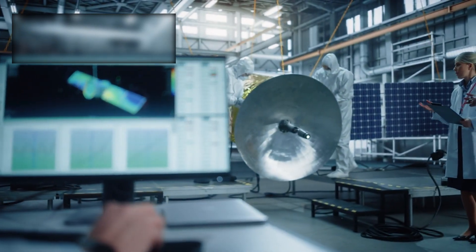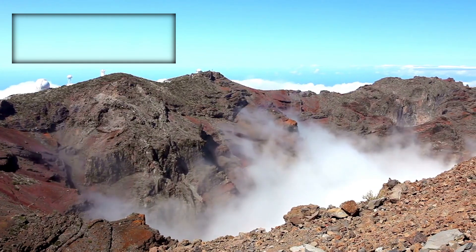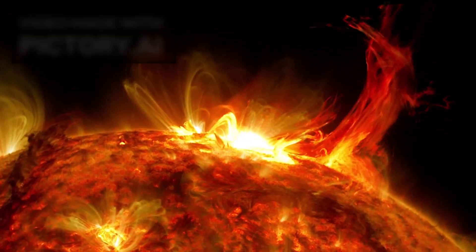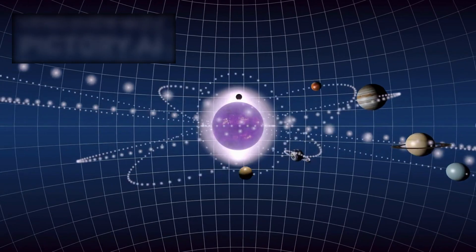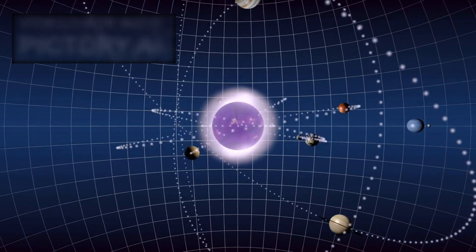Atlas's trajectory also tells a fascinating story. Unlike ordinary comets or asteroids that orbit the sun, its hyperbolic path makes clear this is a one-time visit — it will never return. By analyzing its orbit, astronomers can trace back where it might have come from, offering a glimpse into the processes that eject objects from their home systems. Such ejections likely happen when giant planets or nearby stars gravitationally fling smaller bodies into interstellar space. Our own solar system has probably sent countless comets and asteroids drifting between the stars.